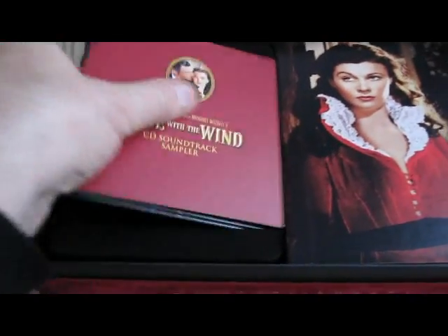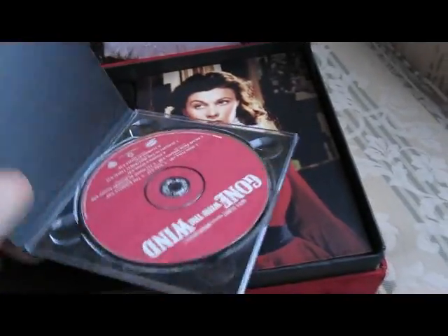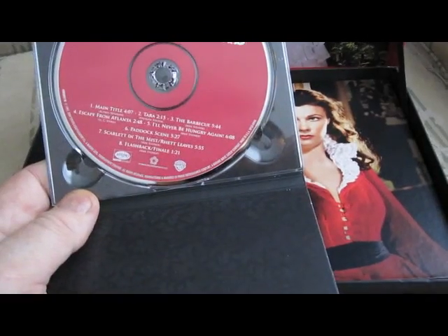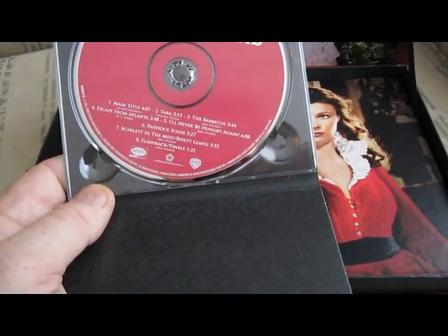CD soundtrack sampler — in other words, not the whole thing, but a decent taste of it. Naturally, the main title, Tara theme, so on and so on, never be hungry again, flashback finale, all that stuff.